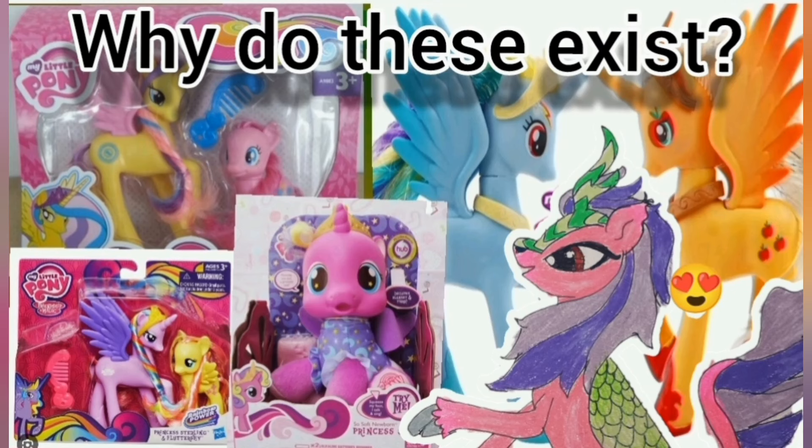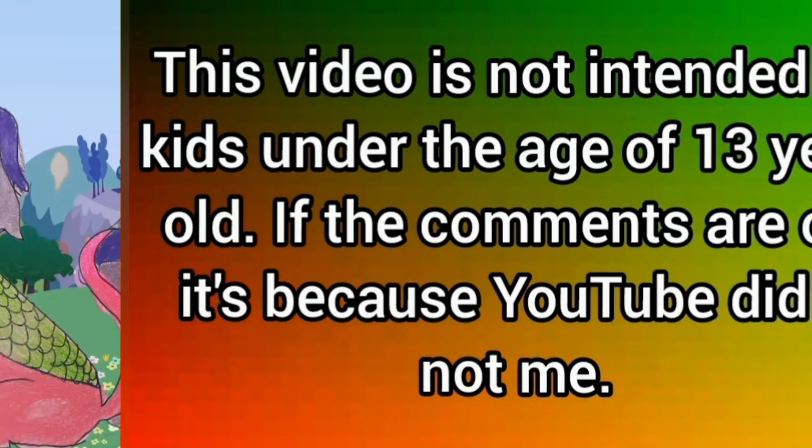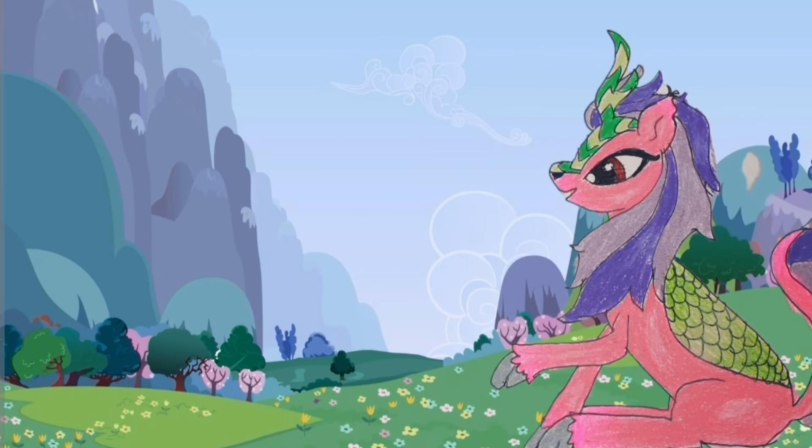Hello, and welcome back to my YouTube channel. This video is about the toyline exclusive alicorns. Remember that this is not meant for children under the age of 13 years old, and if the comments are turned off, it's because YouTube did it, not me. So anyway, this video is about the toyline exclusive alicorns of My Little Pony FIM.